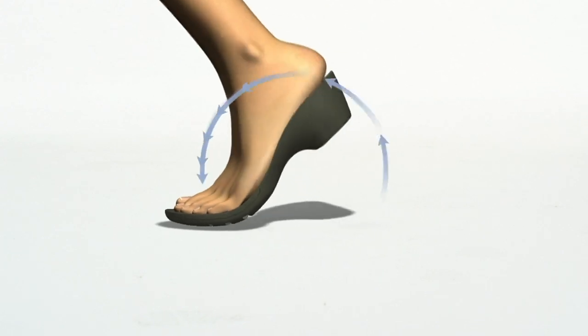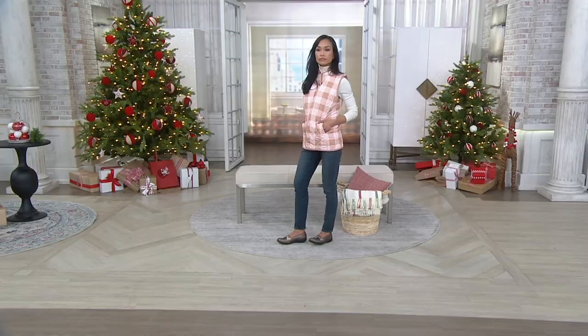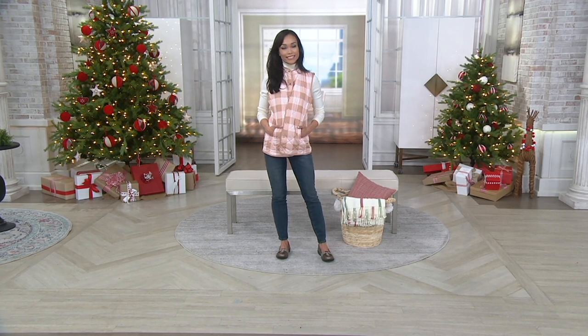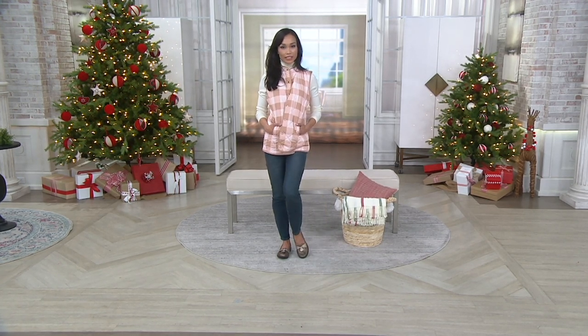It can be dressy, it can be casual. Sheila is wearing denim, and we saw another model wearing a slim-leg trouser and it looks great with that too. Amy has worn these with skirts as well — put them on with a pair of tights and they would be adorably cute.